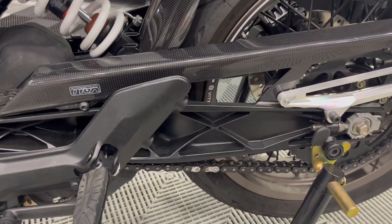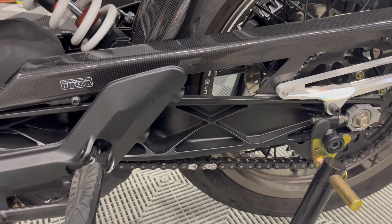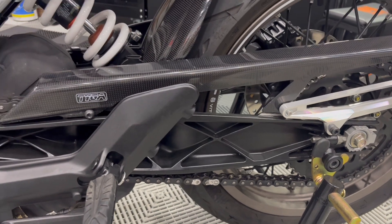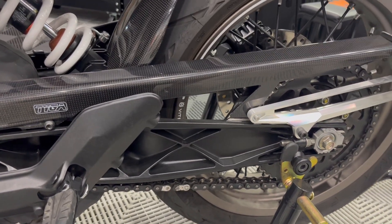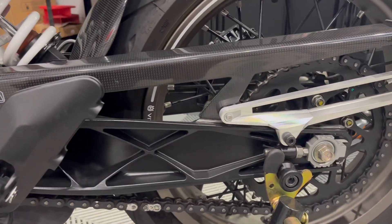I've also experienced issues with the chain quality, which is well known. I've got about 2,000 miles on this bike and I've had to adjust the chain three times already. And I'm not talking about adjusting it just to get the spec perfect — I mean it'll be obviously loose, obviously way too loose. So at 2,000 miles having to adjust the chain that much is just not great.